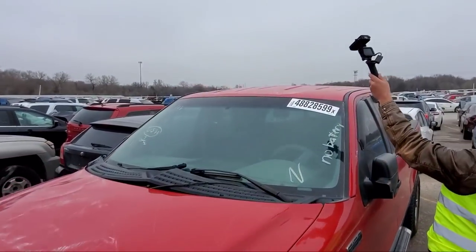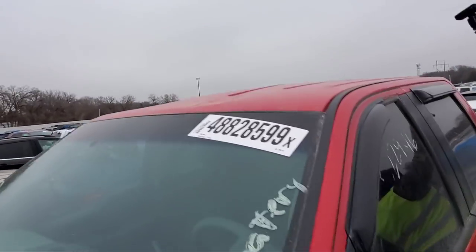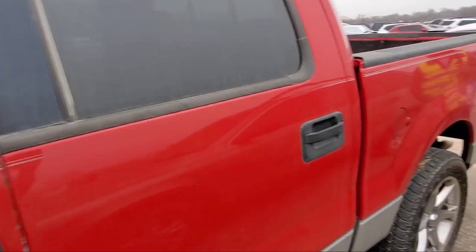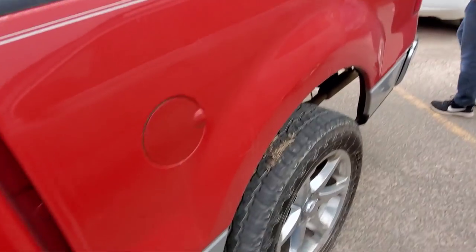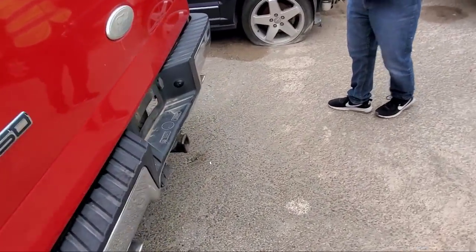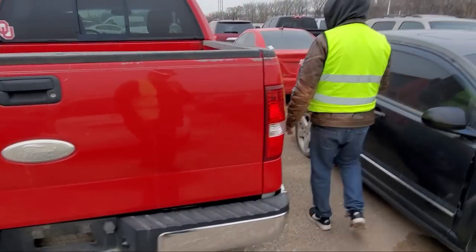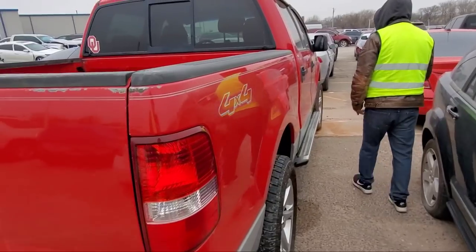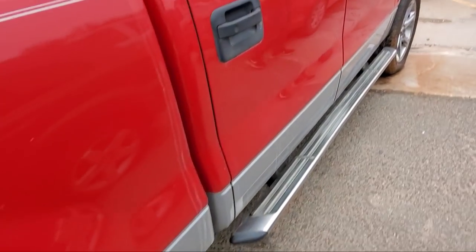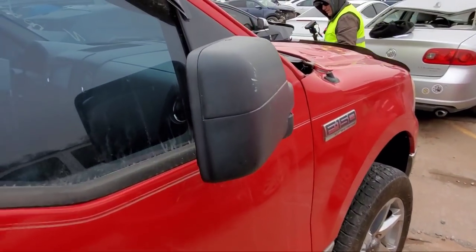Unfortunately for this truck it's only the five-and-a-half-foot bed — this is the shorty bed. I prefer the six-and-a-half. But somebody did put dual exhaust on it, so you can't hear the cam phasers ticking. That's a trick — you want to sell a three-valve, you got that engine noise with these things, so just put some loud exhaust on it and that'll save you a lot of trouble.